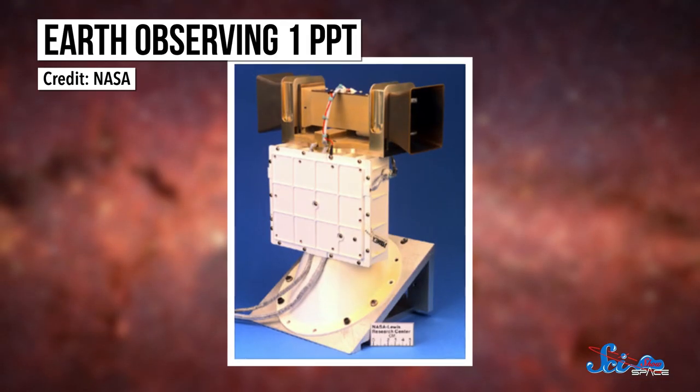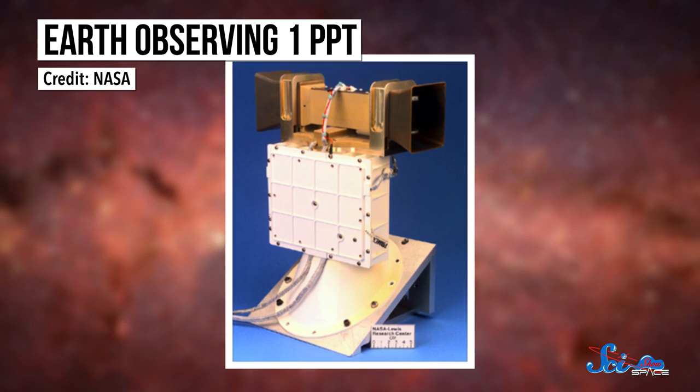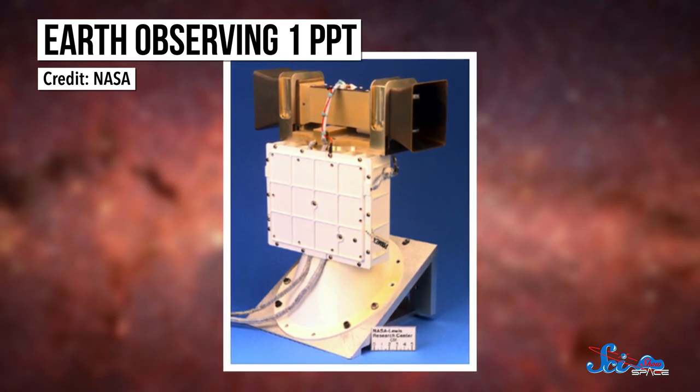They do it very, very slowly, but they get the job done. PPTs also offer exceptional simplicity and safety. The only moving part is a spring that constantly pushes the Teflon block forward. And without the need to store pressurized liquid or gas fuel, there's no chance of explosion.